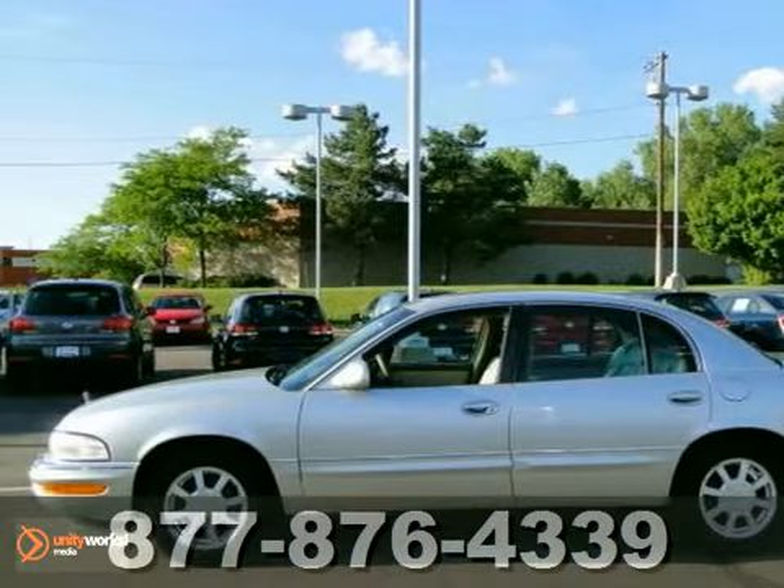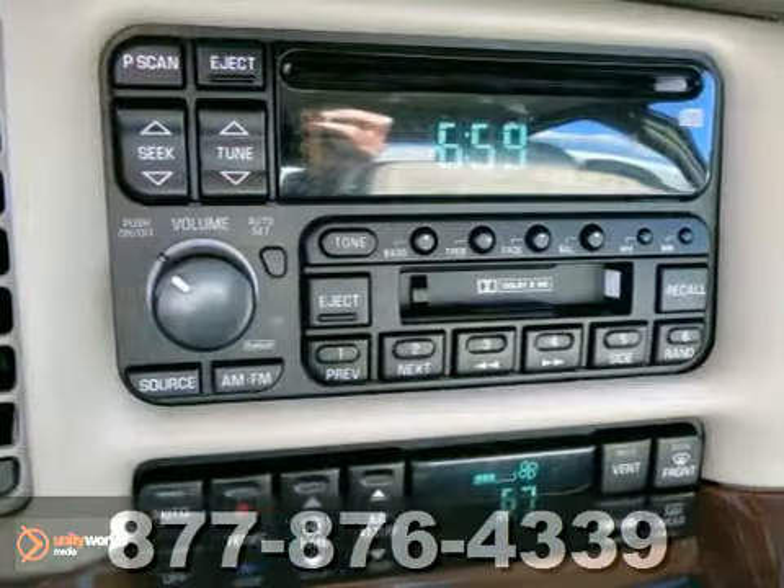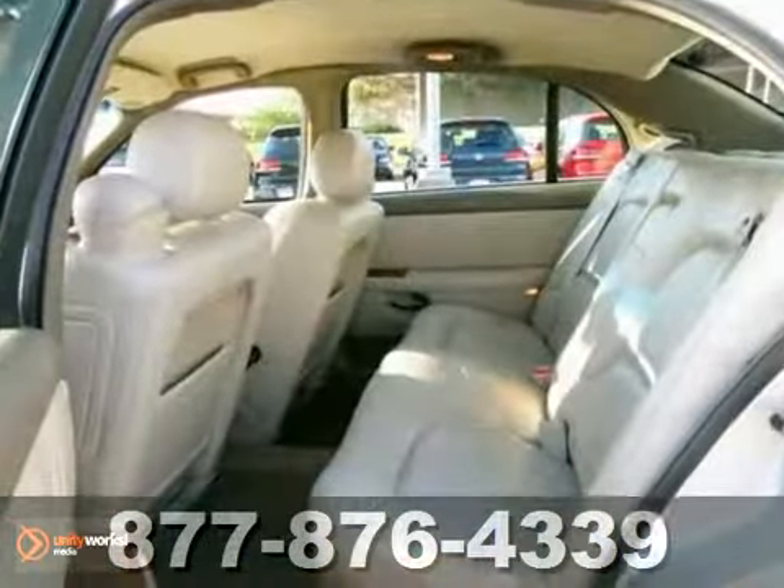Here's a 2003 Buick Park Avenue. You'll love it or return it. It features OnStar, heated leather seats, CD player, home link, and rain sensing wipers.